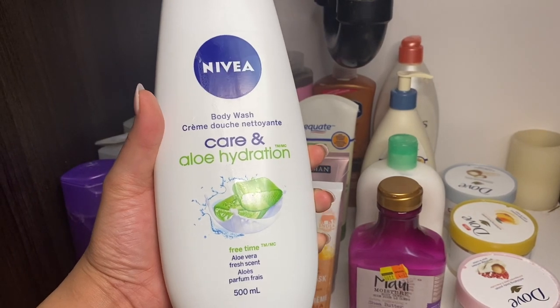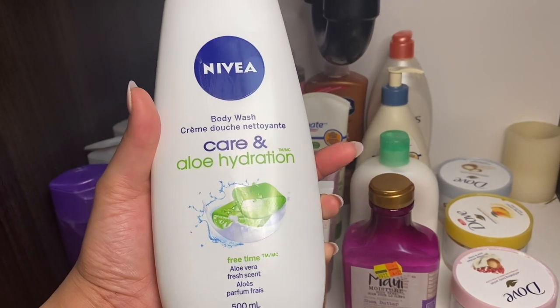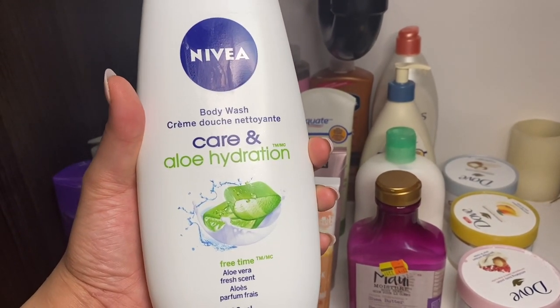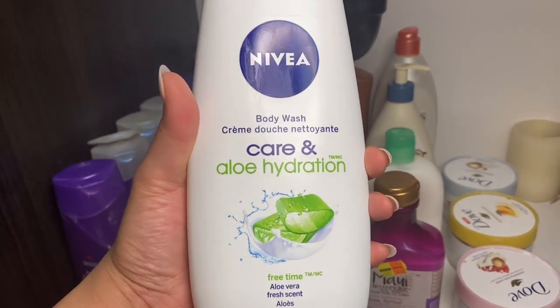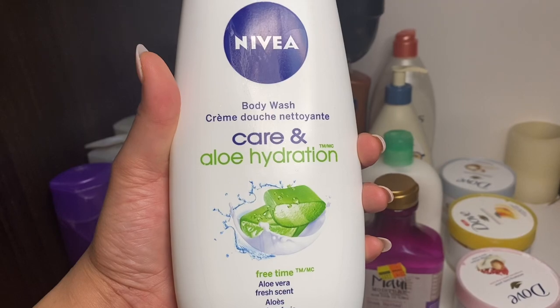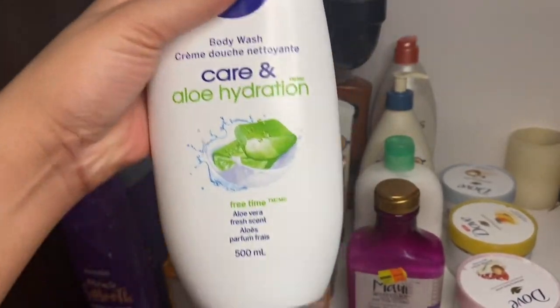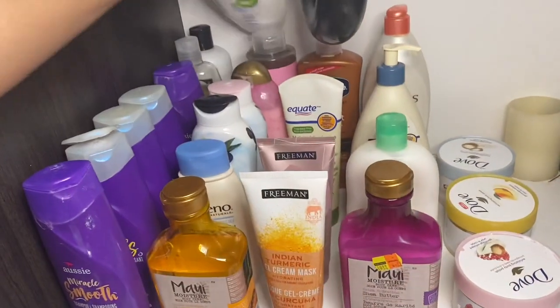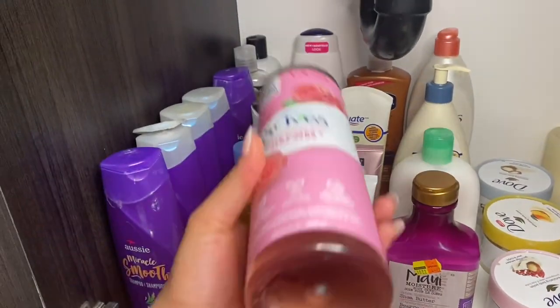Down here I have the Halo aloe hydration care body wash — it's not my favorite but it gets the job done and doesn't strip your skin. Similarly, I feel about it the way I do about Dove and Nivea — they're all solid but not necessarily exciting.